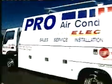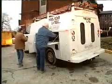At NAPI Manufacturing, we manufacture service bodies and truck bodies for the contractor-type industry. NAPI started in 1848, so it's a close to 160-year-old company.